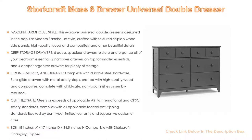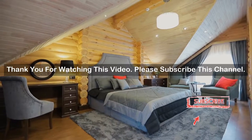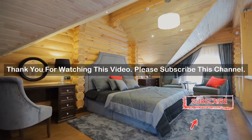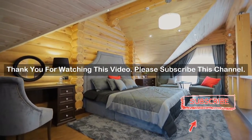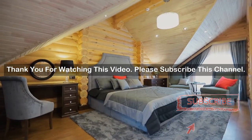Size: 48 inches width by 17 inches depth by 34.5 inches height, compatible with Storecraft changing topper. After watching our short list on modern bedroom furniture dressers, you may now have a clear understanding of which one you should buy. Check the description below for the mentioned modern bedroom furniture dressers product links. Thank you!